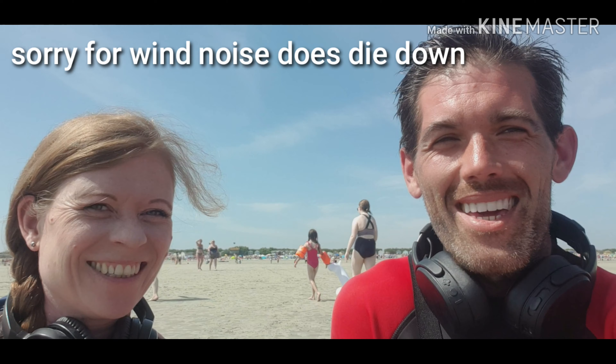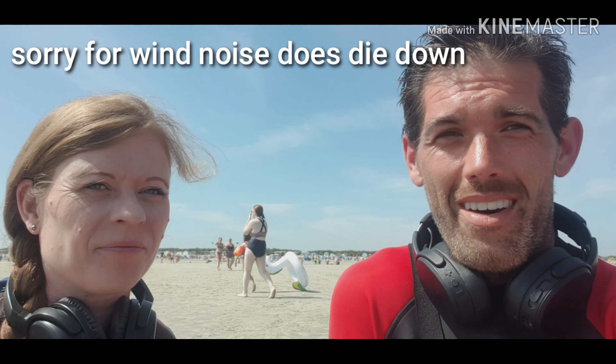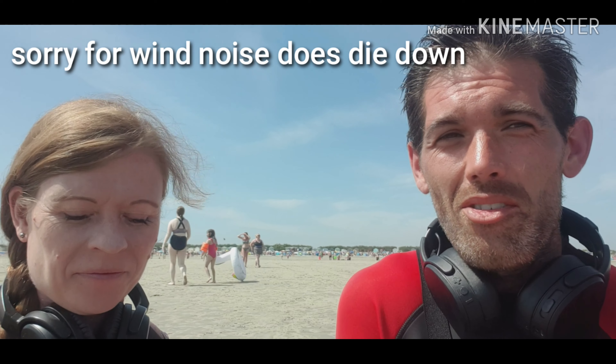Hi guys, back again. Special occasion this time - it's Katie's birthday and it's my birthday. We're in Chisissa. As you'll see, it's absolutely packed down here, one of the beaches on the lake. We're hoping to find some stuff. We will see you in Chisissa - good luck to everyone.